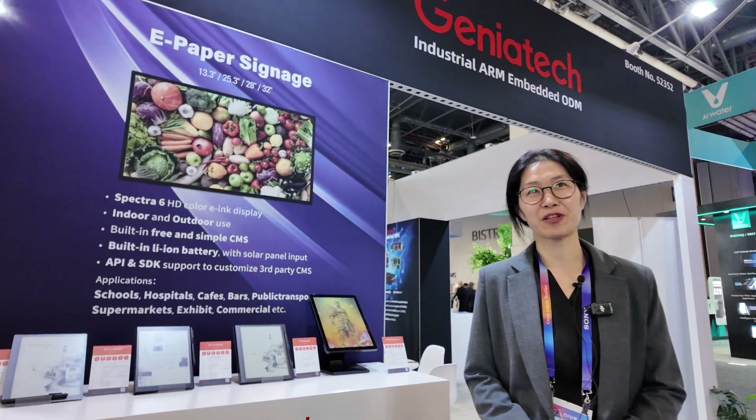Hello everyone, I'm Fiona from Geniotech. Welcome to CES 2025.